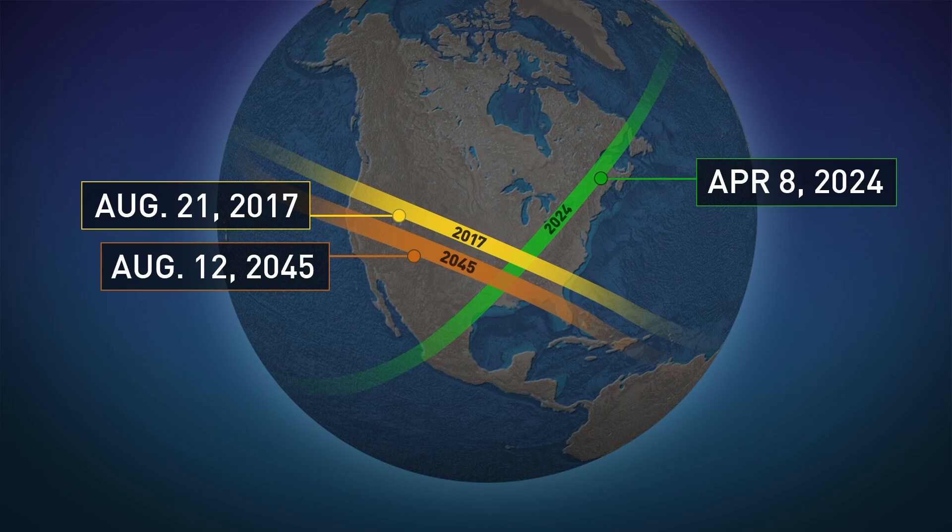Remember those numbers. The last total solar eclipse that was visible for us was back in 2017. And the next one, after the one that's happening in April, will take place in about 20 years.